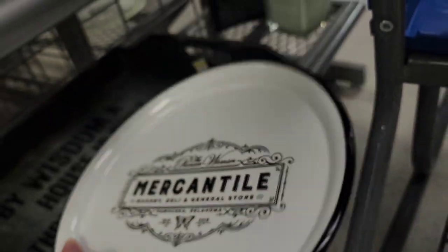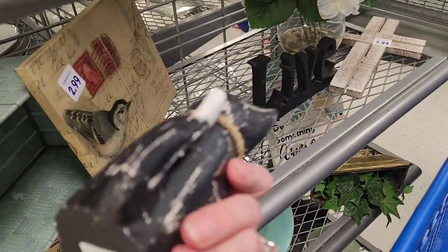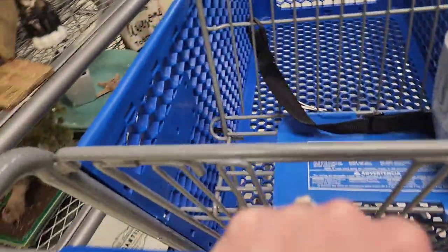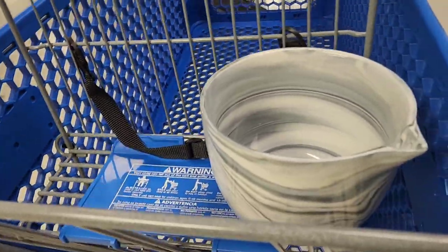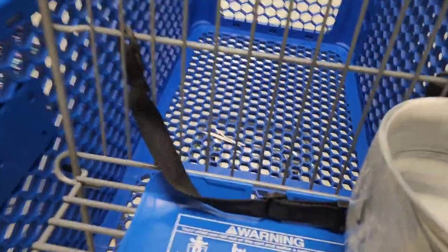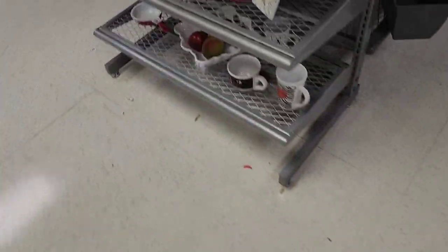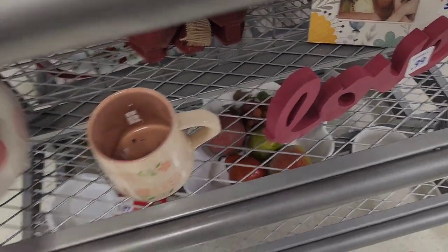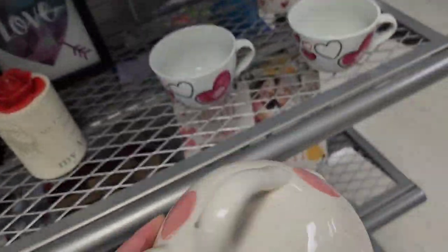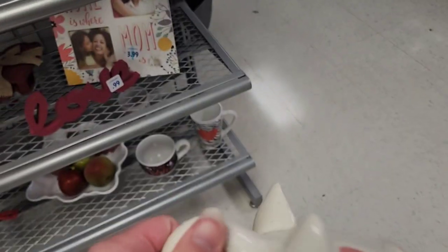$5.99 — oh my gosh. $2.99 on that little hollow cat figurine. It's discouraging seeing all those prices. I feel like people that go to Goodwill are not coming here to pay retail price. That one's $3.99 — a little piggy bank. I'm gonna let it ride because sometimes piggy banks can do well.